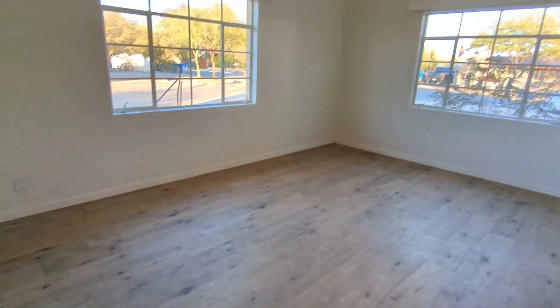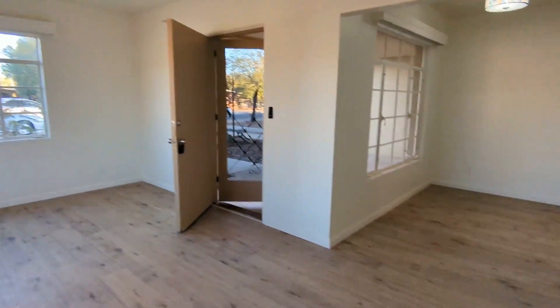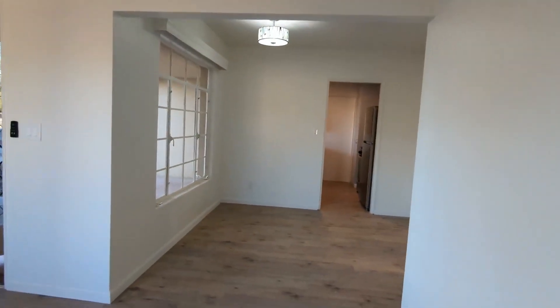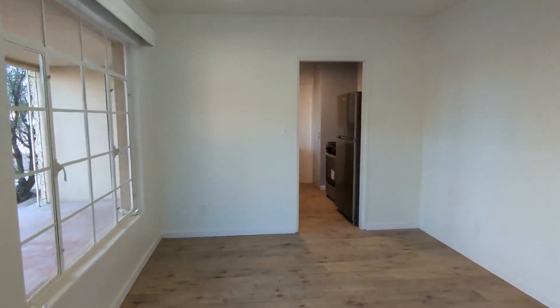I'm just going to swing back around here. And here's a nice closet inside. And then here, turning around, here's the dining room extended area.